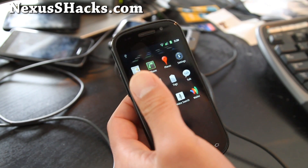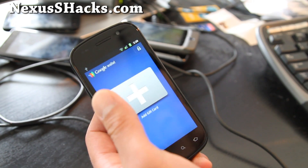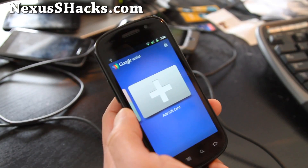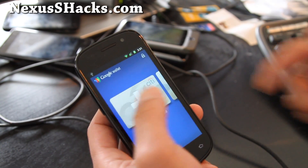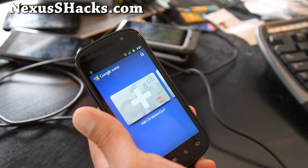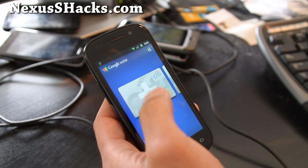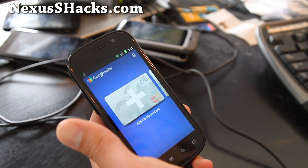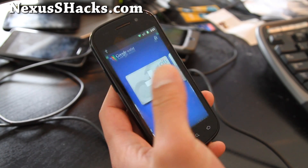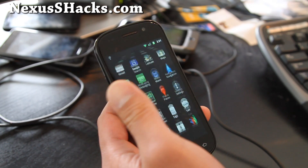The biggest change in 2.3.7 is that it supports NFC wallet. Basically, you can use it as a credit card. Right now it only supports Citi MasterCard, Google Prepaid Plus card, and a gift card, which kind of sucks. I have a Citi Visa card, so I guess it doesn't support it. But it is working, and for those of you who want to test it out, download the ROM and check it out.